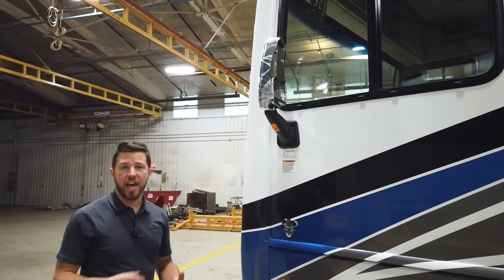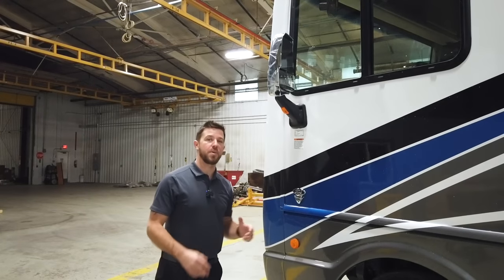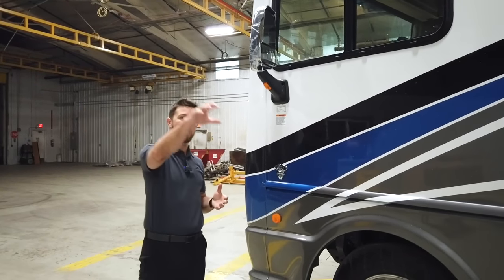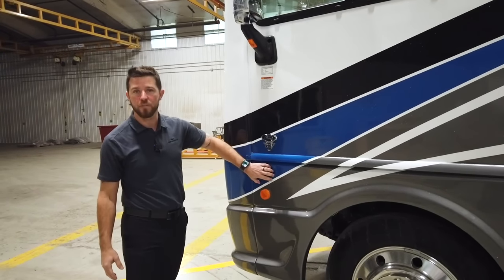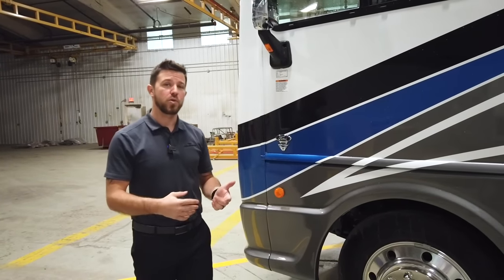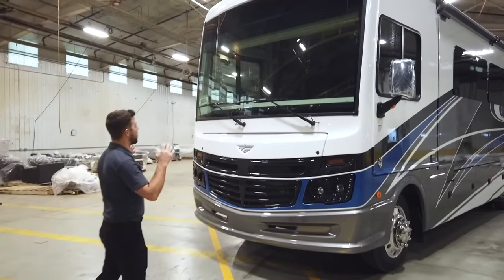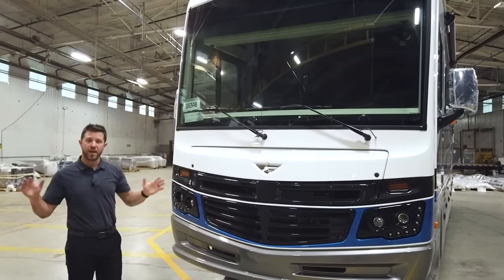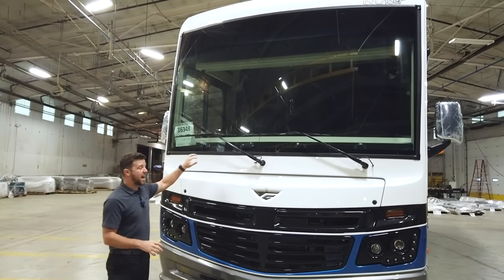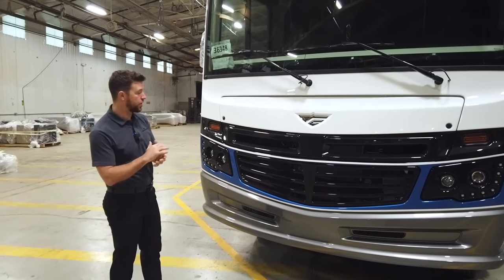We have nice contrasting half black, half chrome mirrors with a camera integrated up in the mirror, giving you a nice overhead view of what you have beside you. With competitors' units, the camera may be down below the belt line getting loaded up with road grime, making it useless. Coming around to the front, we have a one-piece molded fiberglass cap and a large windshield giving you a panoramic view of the road ahead — it's an automotive bonded windshield, not a free-floating windshield as you see in some other units.